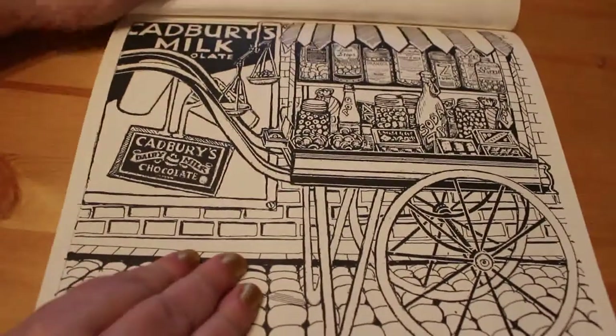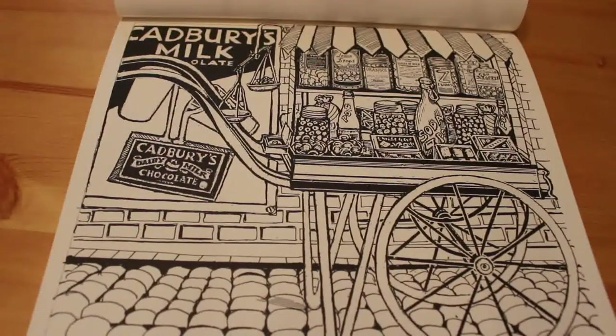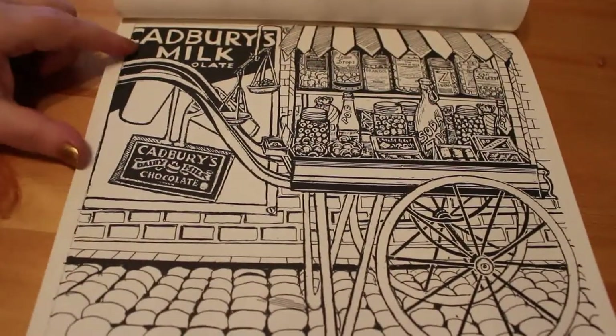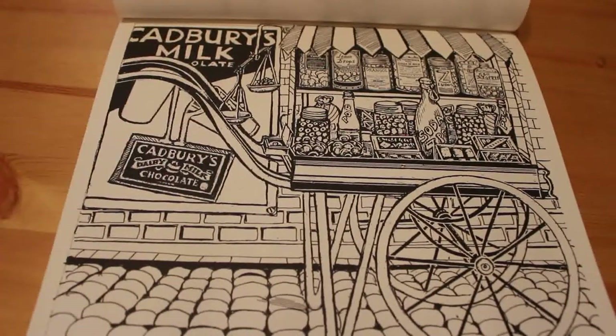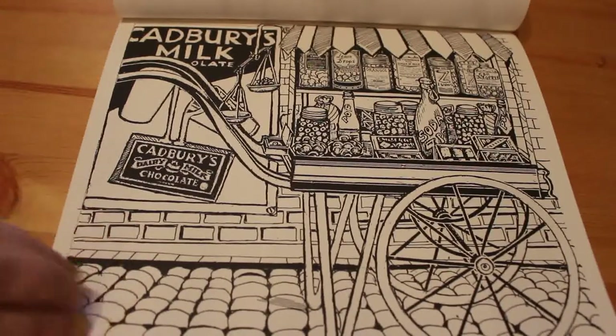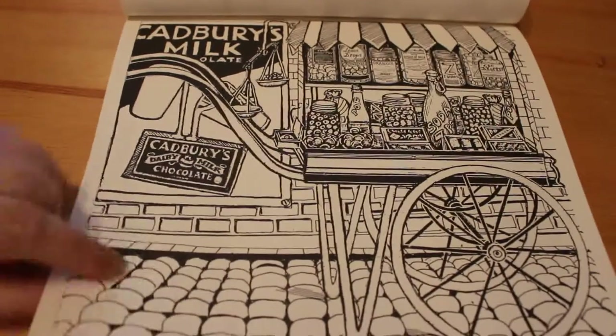This is the picture I saw that made me want it — it's got Cadbury's milk chocolate and the milk pouring into the bar, and I just love it. The cobbles on the pavement are great.